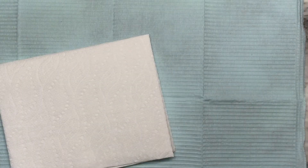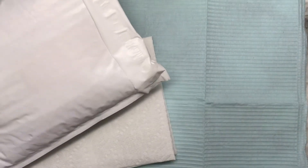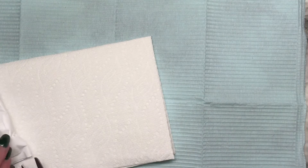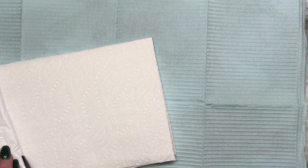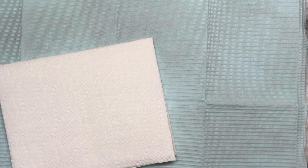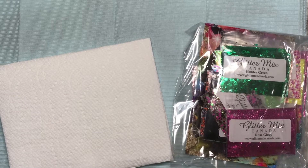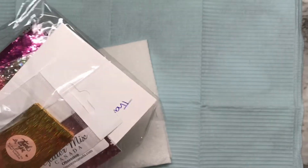Hi guys! Today I have nail mail from a Canadian glitter company called Glitter Mix Canada. I ordered one single glitter and then a mystery bag of 20 glitters for $35. I am like stupid excited, so there should be 20 in here plus one.